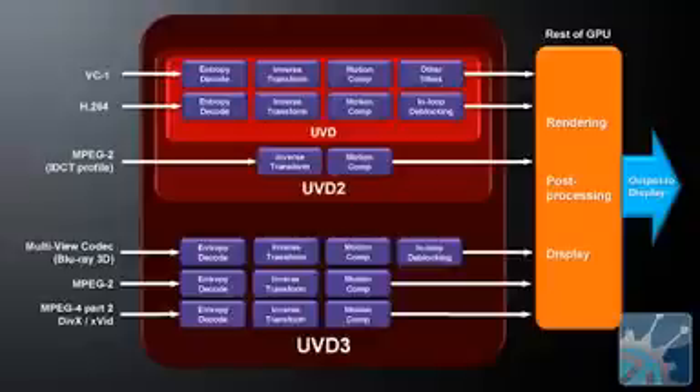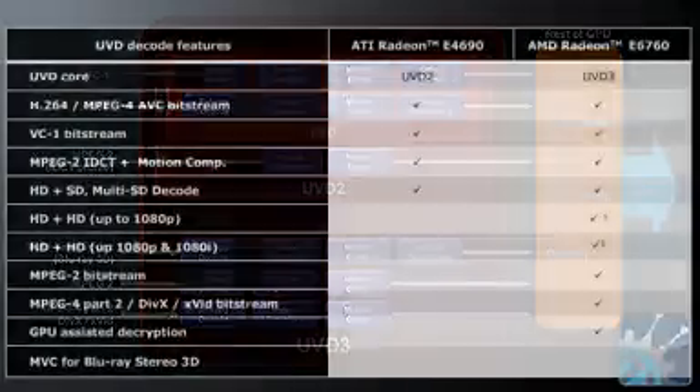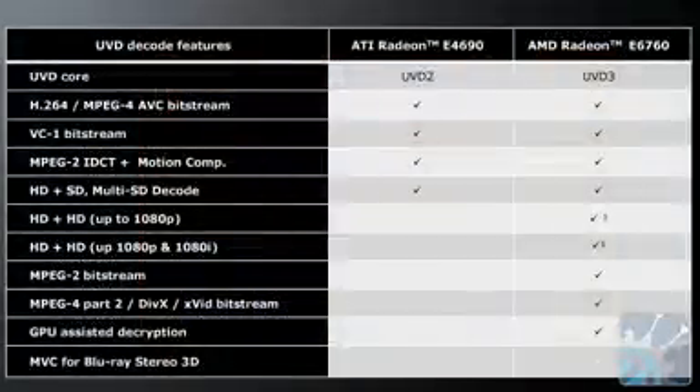In terms of streaming video, is this processor more efficient in terms of power consumption when watching videos as opposed to playing a 3D game? Yes. This processor has our third generation of universal video decoding. With that, we've not only added a few more formats — in addition to MPEG-4, H.264, and VC1, we now have DivX, for example. But even for the existing formats, there's broader hardware support for more steps of the video decode, so the load on the main GPU and the load on the CPU is lower, making it more power-efficient as well.